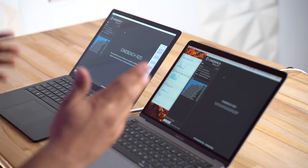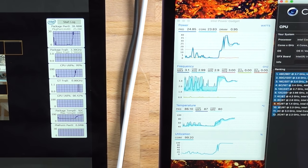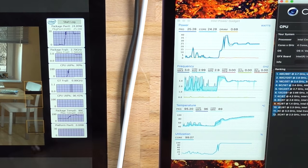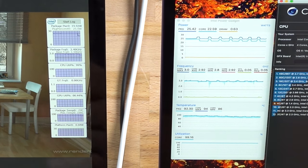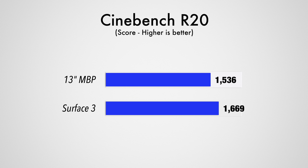Now let's compare fans and thermal performance. I'm going to run Cinebench R20 to max out the CPUs. Surprisingly, when the Surface is plugged in it's pulling 37-38 watts compared to 25 on the MacBook, which is great, but it heats up faster and the fans kick up sooner. However, that leads to the wattage dropping and we're now at only 78°C compared to 95°C on the MacBook Pro. The MacBook runs at 96°C for most of the test, both eventually settling at about 2.7-2.8 GHz. The Surface is about 10% faster, ran about 10 degrees cooler, and the fans were quite a bit quieter.